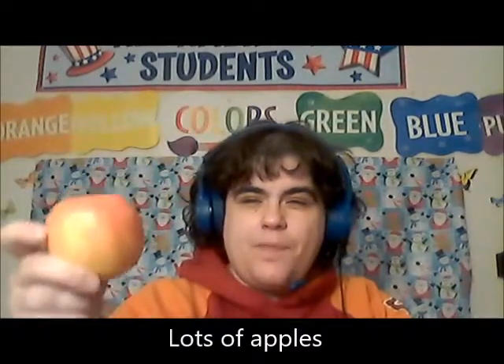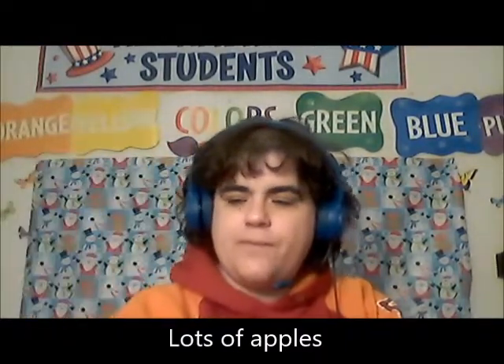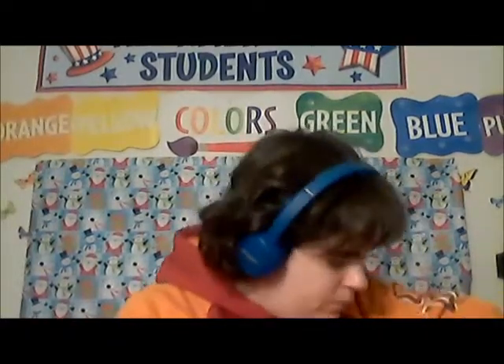The next thing I have — I always get a lot of apples. These are gala apples. I always get lots of apples, which is good because an apple a day keeps the doctor away. So it's good to have those on hand. Another apple. More apples.